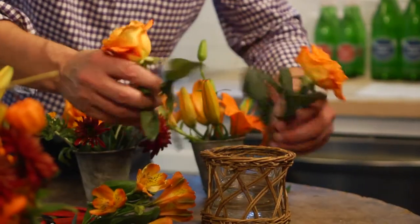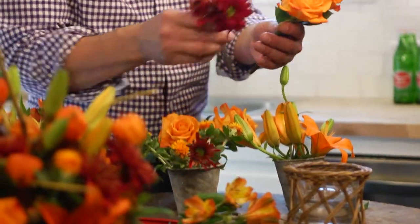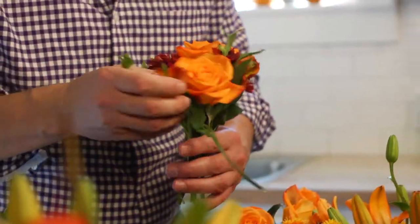I'll strip off some of the leaves because I don't like leaves down in the water — that's a no-no. What it does is build up bacteria in the water, and flowers don't last as long. So I'm starting with some big floppy flowers, then mixing in some others I've already cut to height. I'm using basic chrysanthemums, pulling those around, and then mixing in some alstroemerias — that Peruvian lily we saw in the single vases earlier.